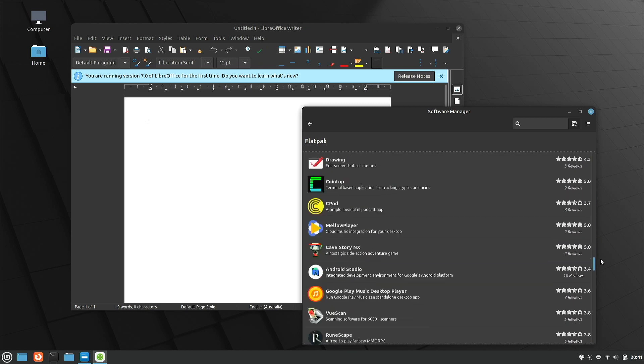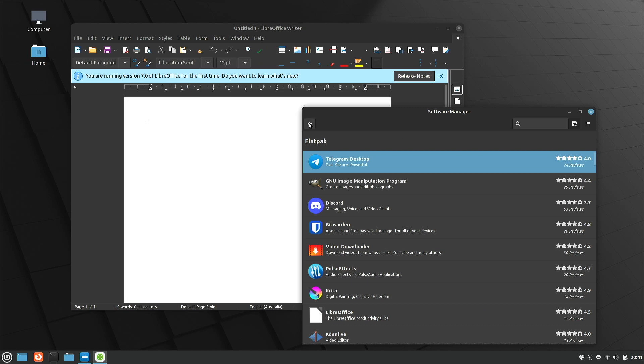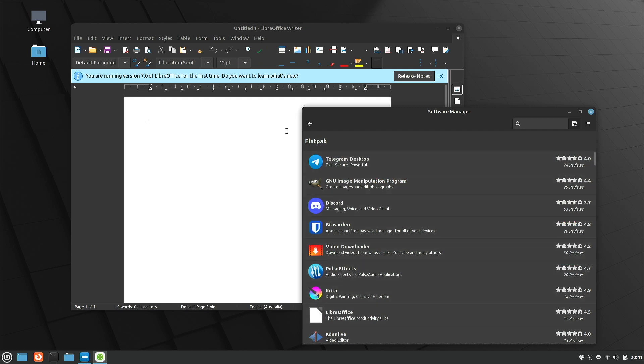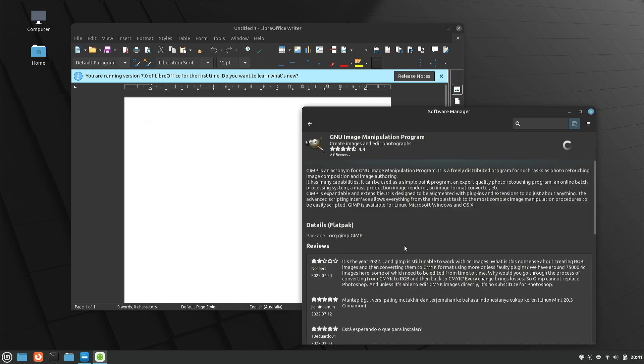It might be because the Mint team have reservations about pushing Flatpak as a primary package management system. Flatpak can get quite disk-greedy over time, and on a Debian-based system in pursuit of keeping it as light as possible, they may want to actively encourage people to use Debian packages instead. But for those who know where to find it, it's there and you can get up-to-date versions of whatever software you're looking for.